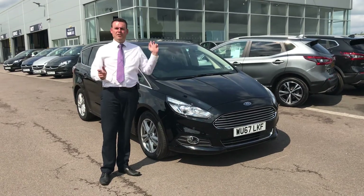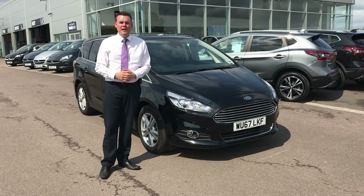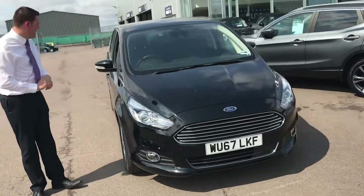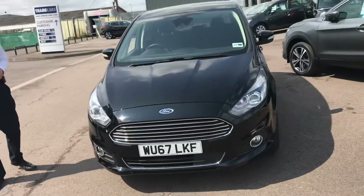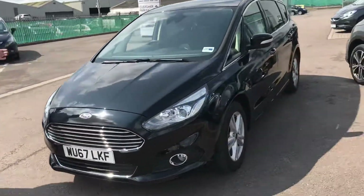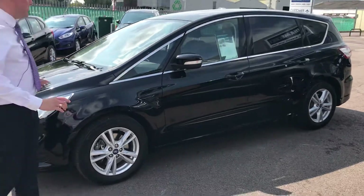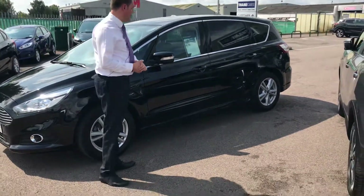Welcome back to Tame Cars. Pete here to show you the Ford S-Max. If you have a large family this is probably the solution for you. This is the 2 litre TDCi Titanium model. As you can see, finished in black, it looks really nice. This is a 67 plate so it's got plenty of manufacturer's warranty left on it as well.